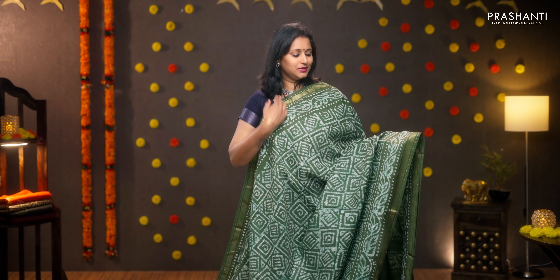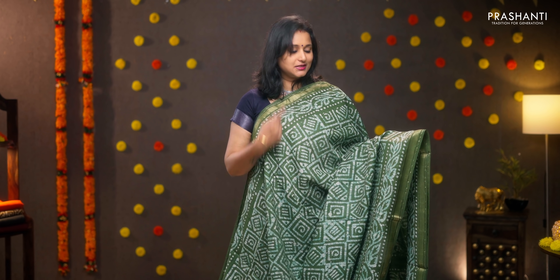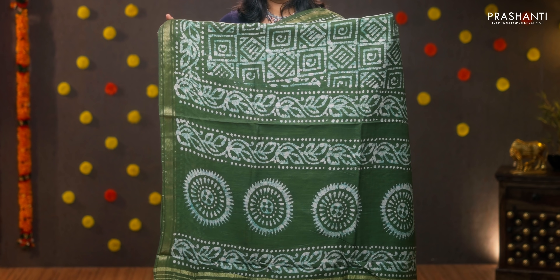Green — a very pretty saree with simple golden zari borders on either sides. All over batik prints running throughout the body in geometric pattern with floral batik on both sides of the borders. Printed pallu, a plain blouse in sap green, priced at 950.